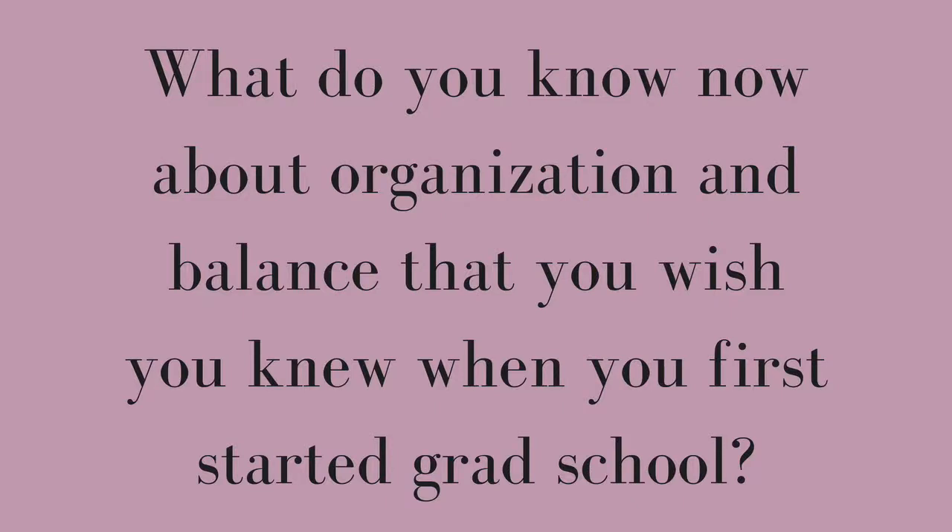The next question is: what do you know now about organization and balance that you wish you knew when you first started grad school? Knowing yourself and when you're most productive doing specific tasks is key. Am I good doing research in the morning or the evening? Maybe I should schedule checking emails for later in the afternoon so it doesn't throw off my productivity.